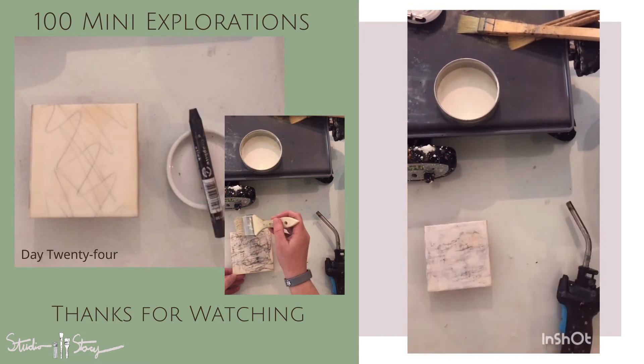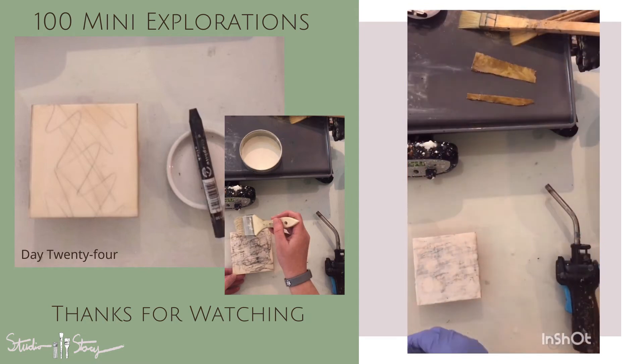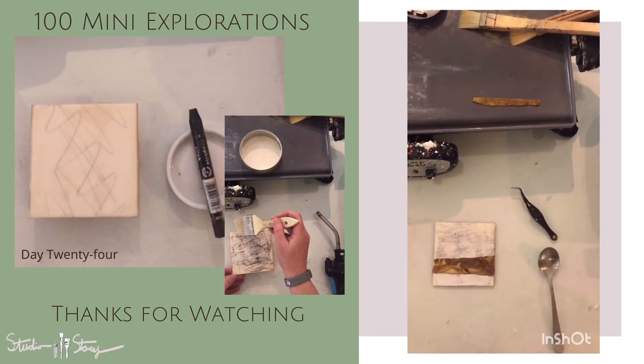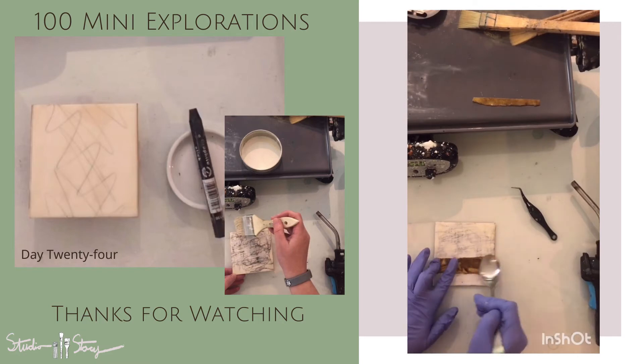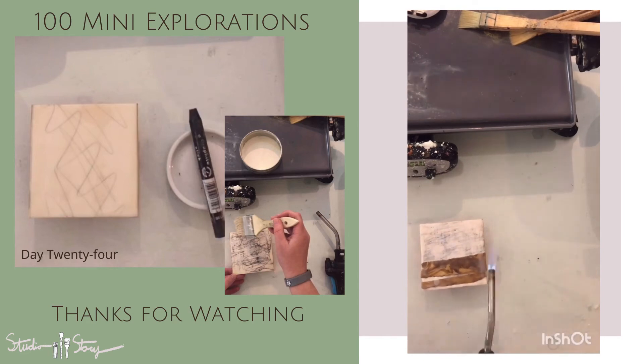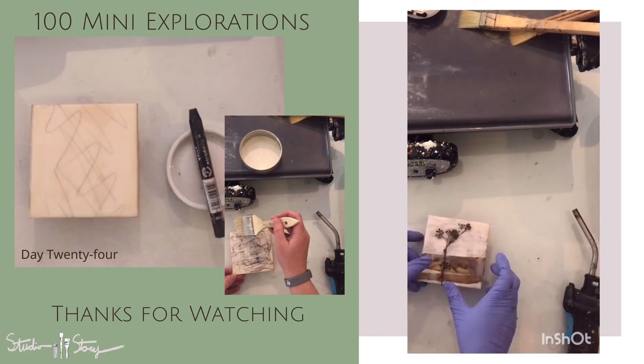Next, adding in some echo dyed paper and a plant or flower bud that came from our yard. Honestly, I don't know my plants very well, so I couldn't tell you what kind of bud or plant it was from, but I really liked how it looked.